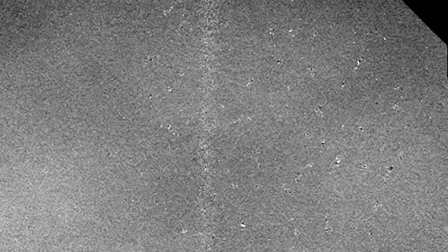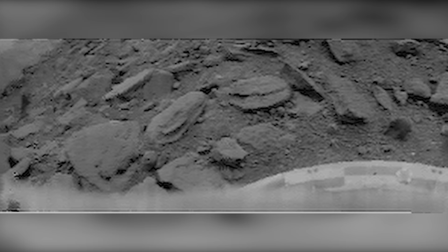Since March 1966, 18 probes have attempted to plunge through the thick, hot Venusian atmosphere and land on the shrouded planet's mysterious surface. Ten of those probes successfully achieved a soft landing, while transmitting fascinating data about our neighbouring planet's intense environment. None of the probes, however, managed to survive for longer than a few hours before being crushed and melted.